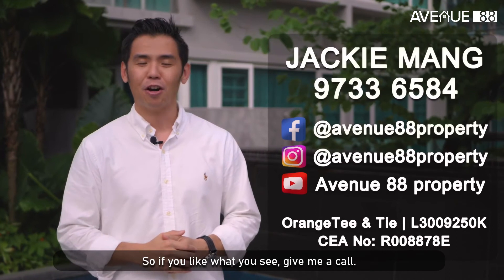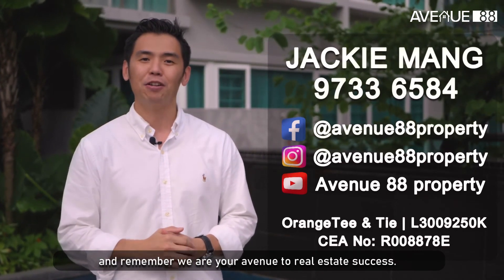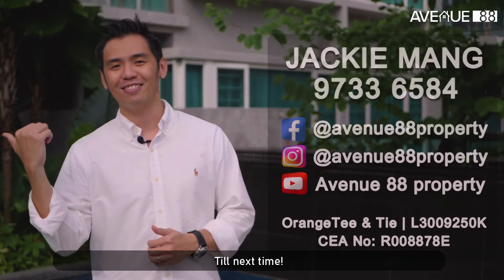So if you like what you see, give me a call. I'm Jackie Monk, Avenue 88. And remember, we are your Avenue to Real Estate Success. Till next time.